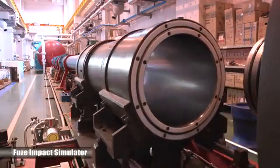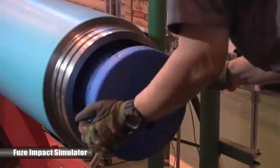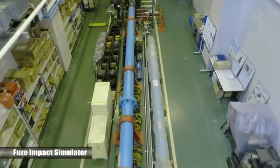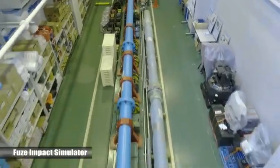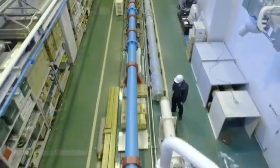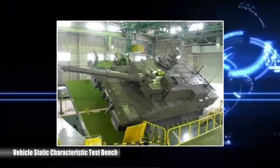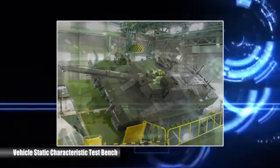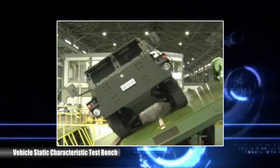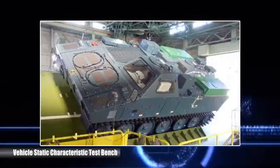The fuse impact simulator uses high pressure gas to fire a projectile or similar object, simulating various extreme impact environments experienced by projectiles and vehicles. The vehicle static characteristic test bench is used to measure vehicle static characteristics such as weight, centre of gravity, and maximum safe incline angle.